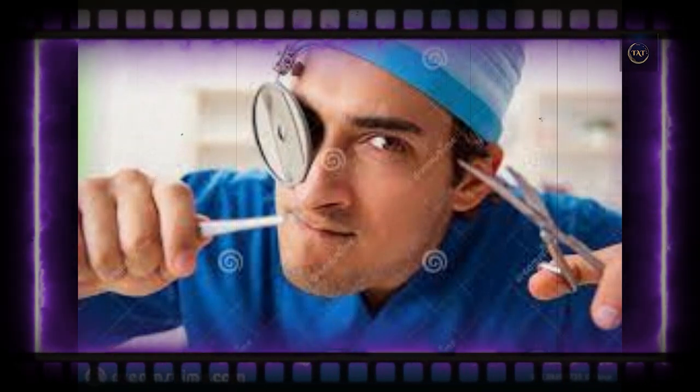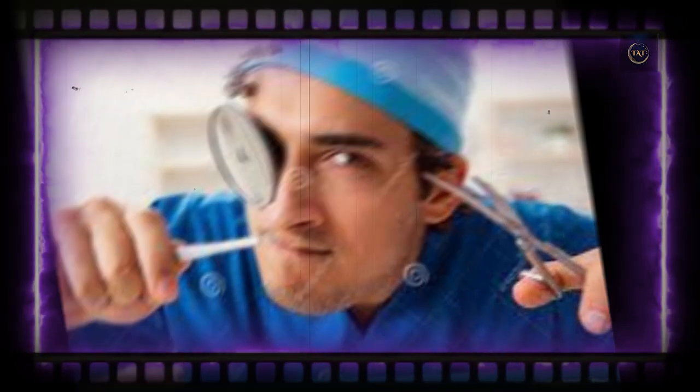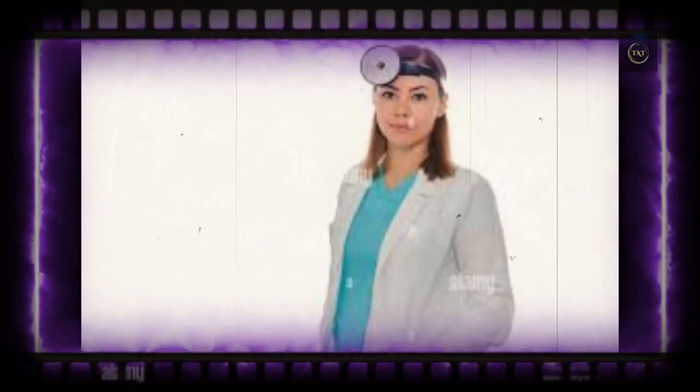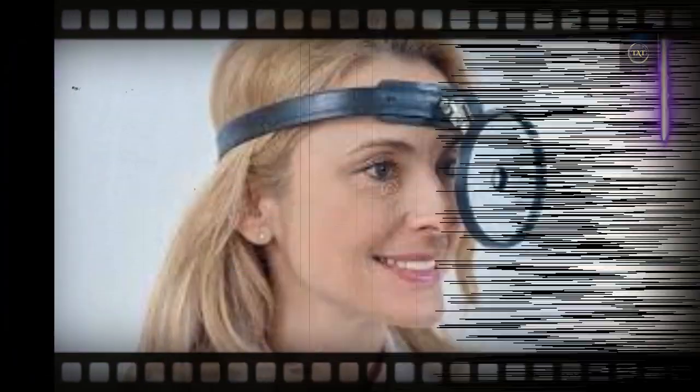Physicians have always had a distinctive physical profile, from their white coats to the stethoscope slung around their neck or tucked in a pocket. But one accessory seems to be a relic of old Three Stooges shorts and stock photos: the weird metal disc worn around their head. What's the function of this object, and why isn't it as common anymore?